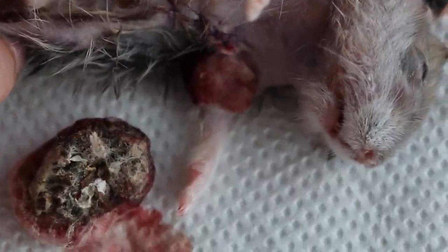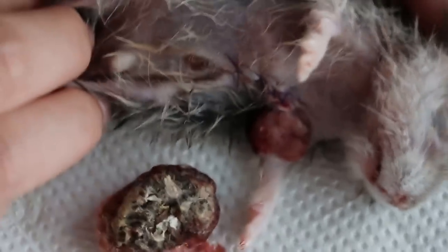You can see the left armpit tumour is rather big as well. Okay, now we put it in a cage and let it recover.